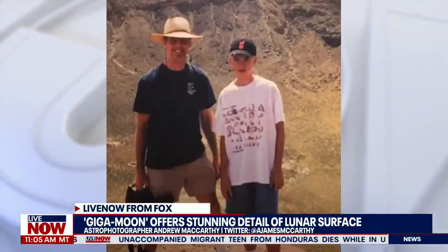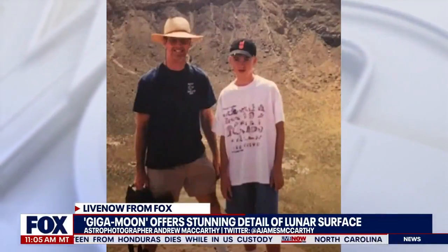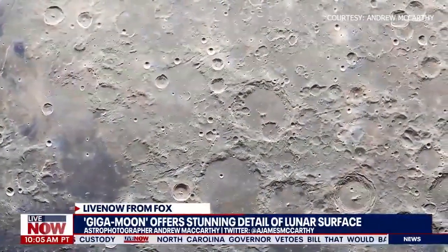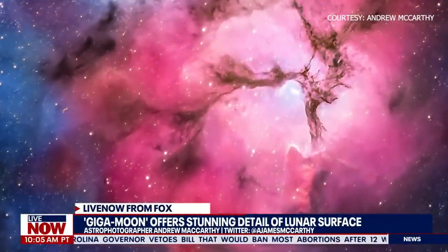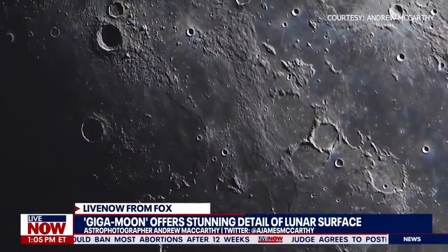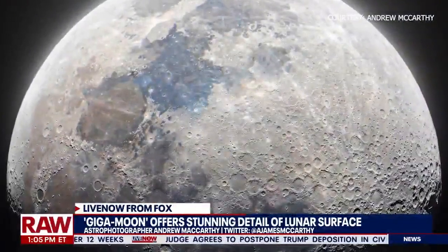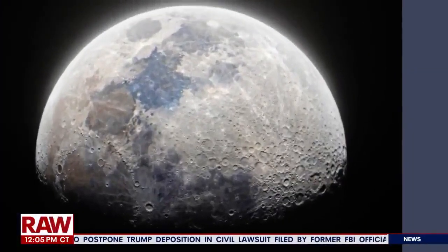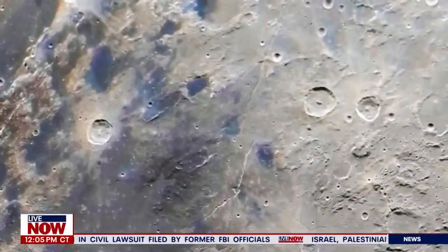He's earned enough selling his images that he actually quit his job and does what he loves full time. He recently published one of the most detailed images yet of the moon. This stunning high-resolution image on your screen is a virtual image that you can actually zoom into and see absolutely incredible, stunning images of the craters of the moon.